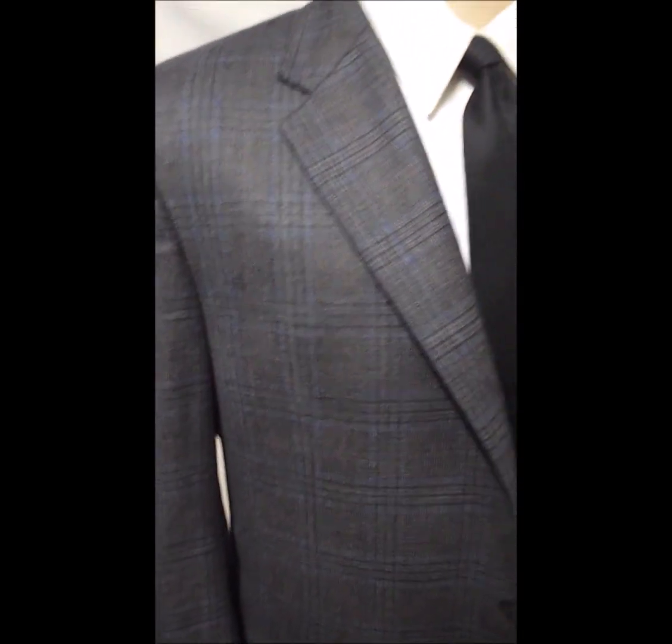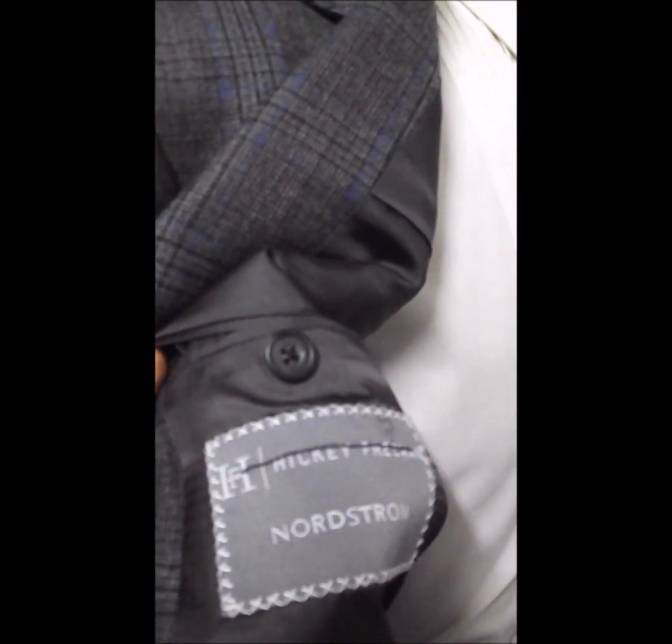I think the President wears either Hickey Freeman or Hart-Schaffner & Marx. I think they're both the same kind of company.